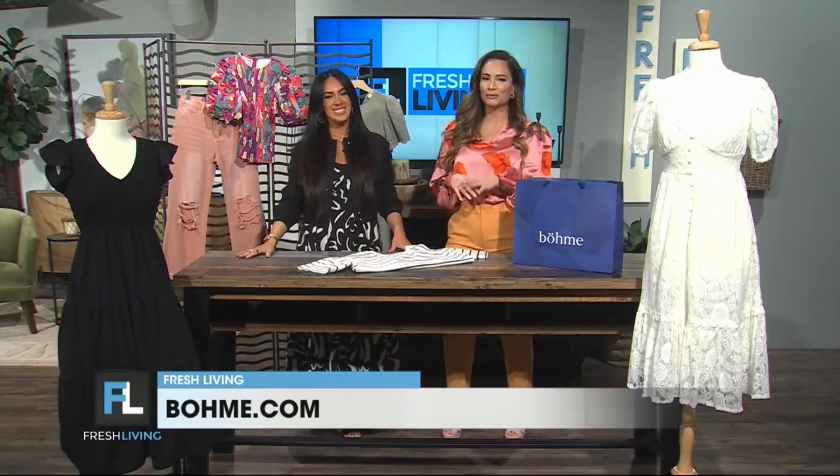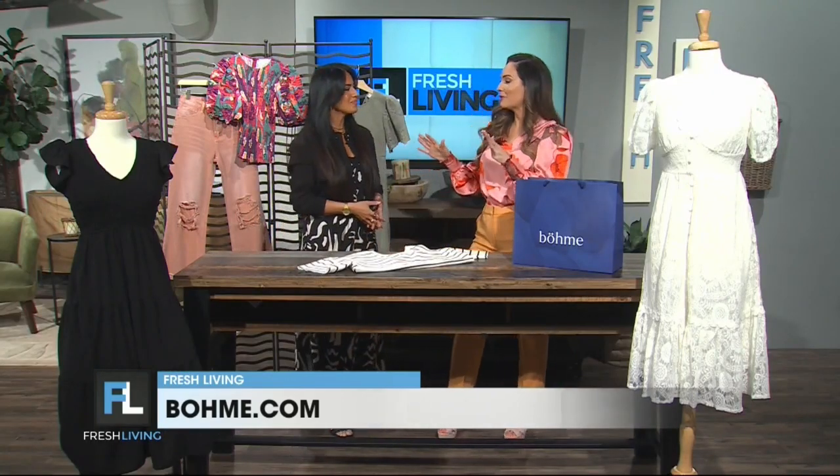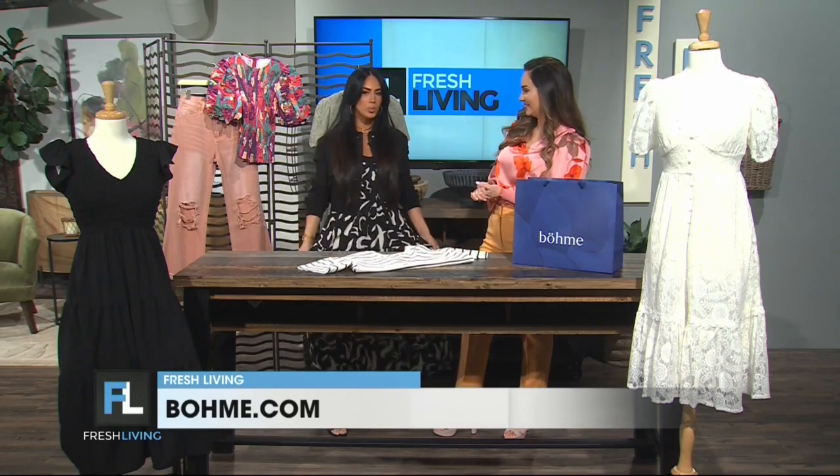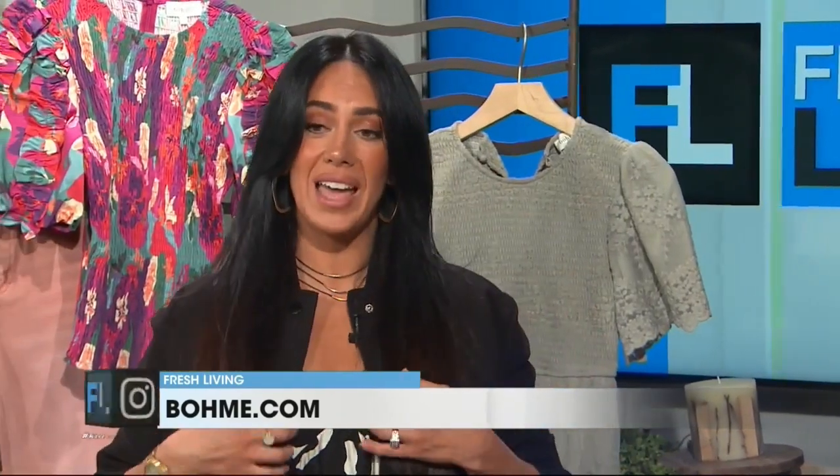Fernanda, it's great to see you. Thank you for having me. We love when you're here. You have some beautiful new dresses for spring, but first of all, can we talk about your dress? What I love about it is the bold print, and it is a spaghetti strap, but I've actually put it on with this jacket — it is a little chilly outside, so I can throw it on or off.